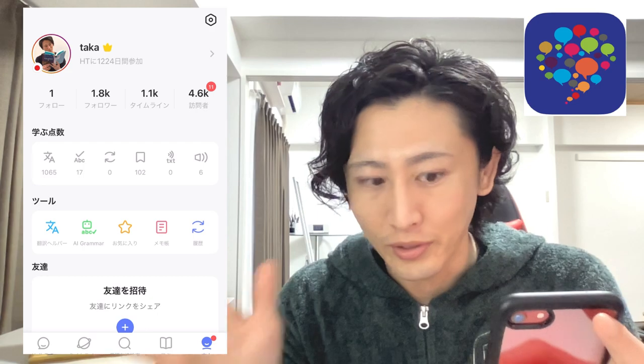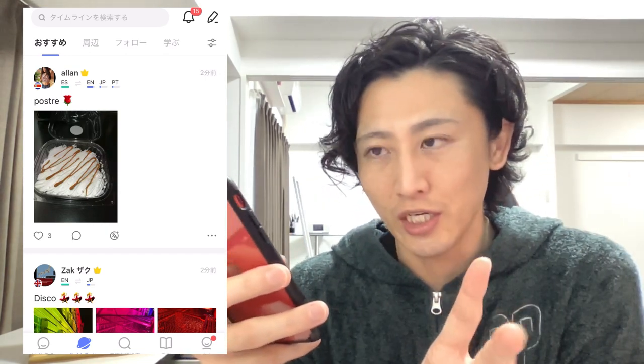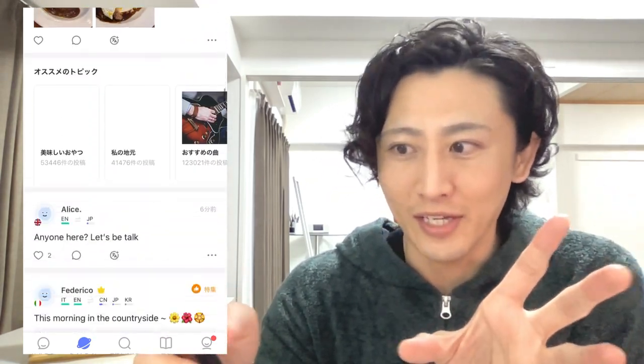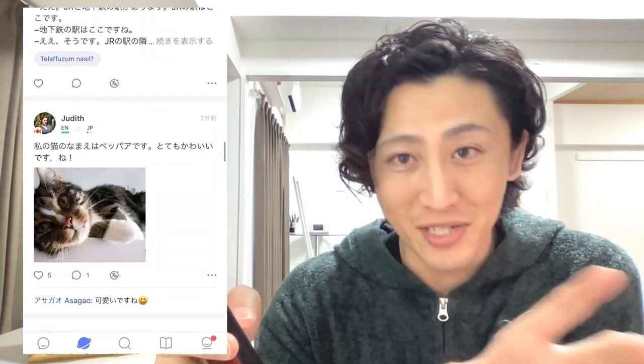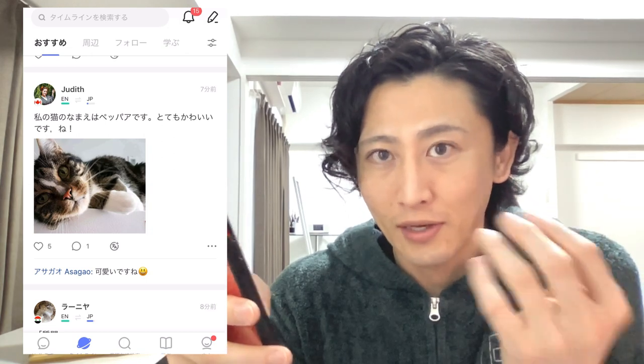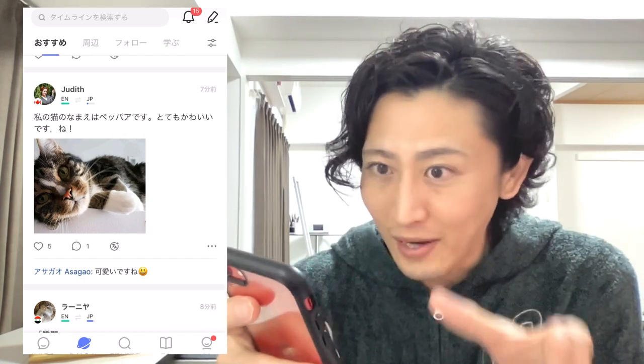First up is HelloTalk. This is my HelloTalk screen. So what is HelloTalk? HelloTalk is a language exchange SNS, like Twitter and Instagram. What is the difference between HelloTalk and Twitter? HelloTalk is focused on language learning.